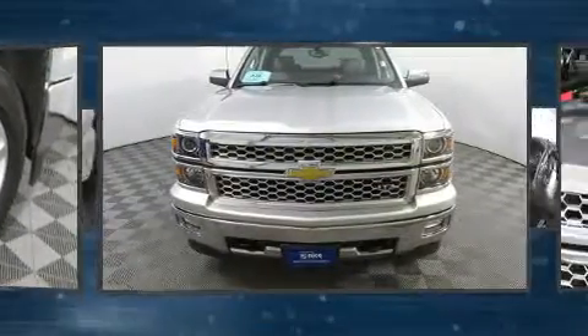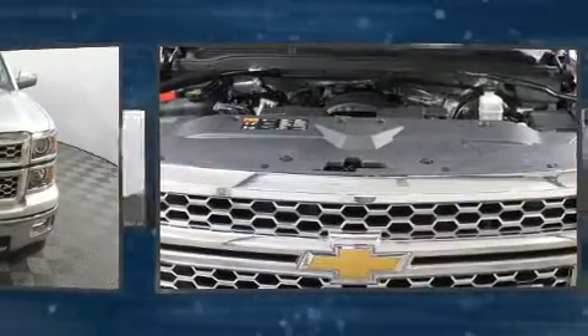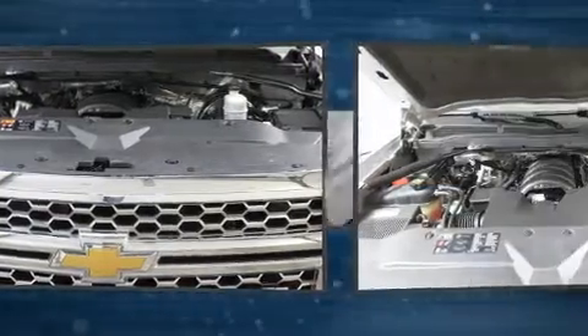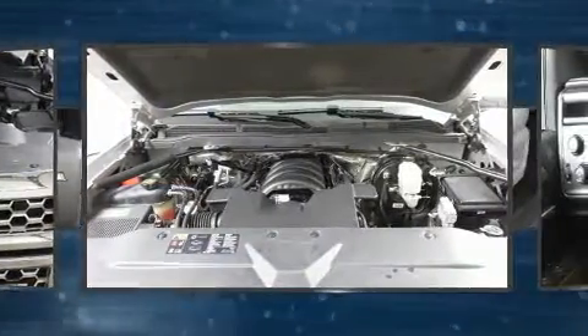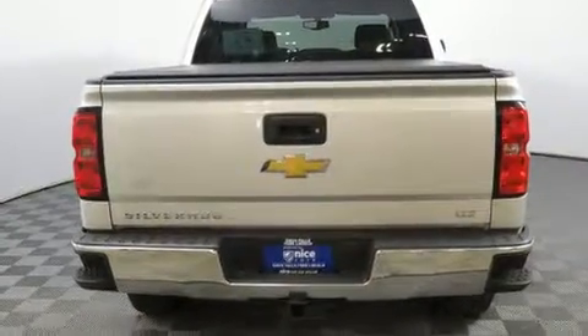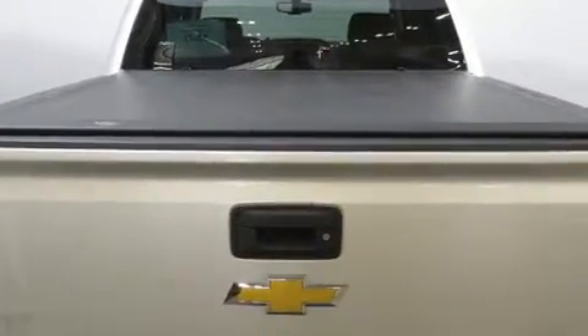Chevrolet ensures the safety and security of its passengers with equipment such as dual front impact airbags, front side impact airbags, traction control, brake assist, a security system, OnStar, and four-wheel disc brakes with ABS. With electronic stability control supplementing mechanical systems, you'll maintain precise command of the roadway.